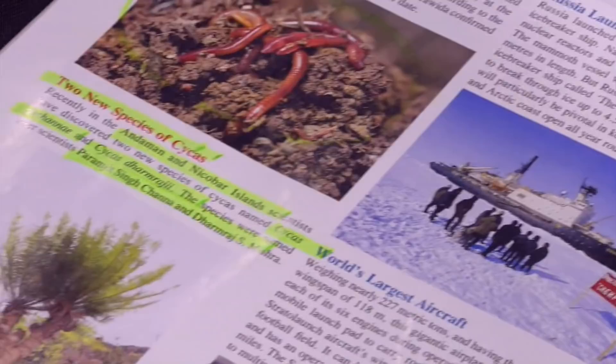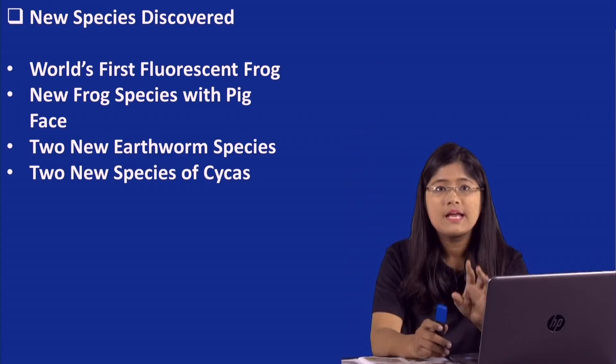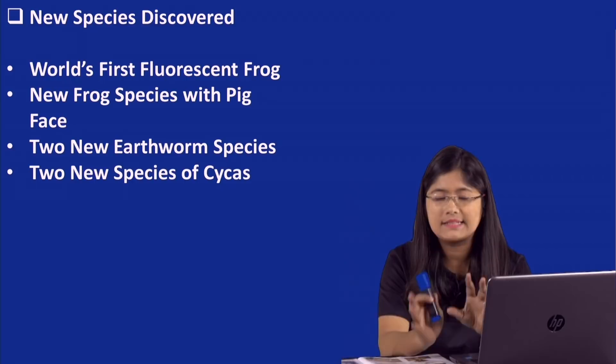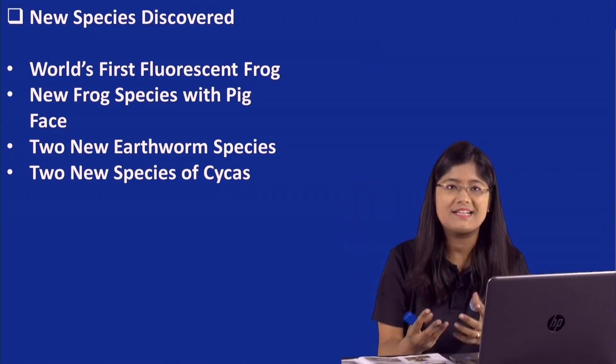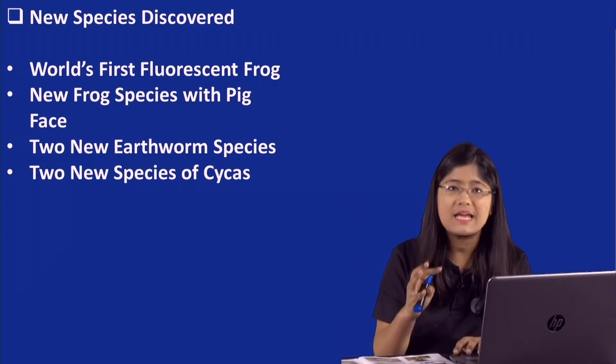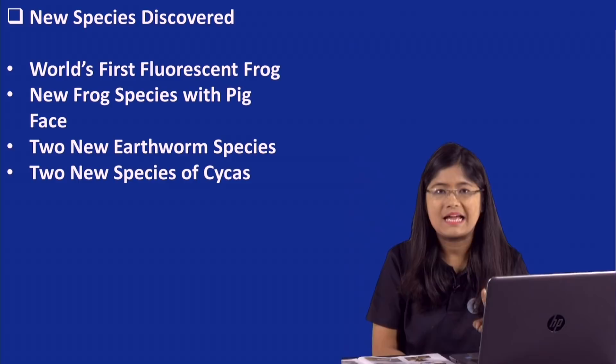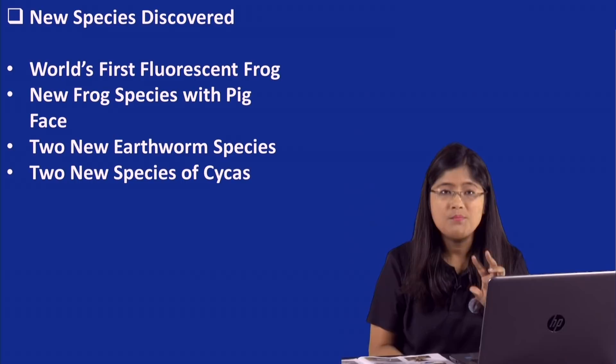From the new species slide summary: A fluorescent frog was discovered — dull brown with red dots in daylight, but glows black polka dots and bright green under fluorescent light. Bhupathi discovered a new frog species whose face looks like a pig. Two new earthworm species and two new Psychus species were found. The first two are the most important ones likely to be asked in examinations.